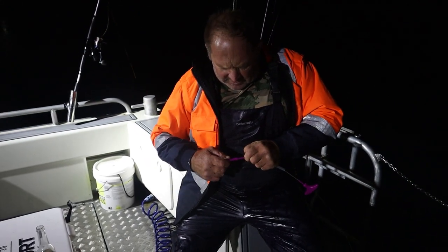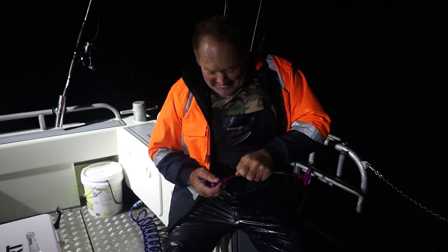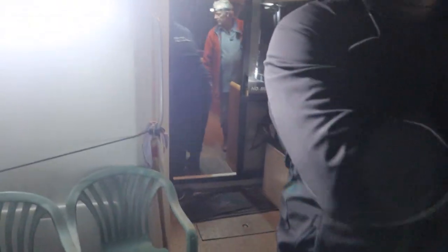That piece there should come off. We'll go and see Dwayne.